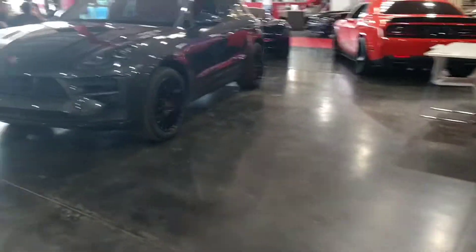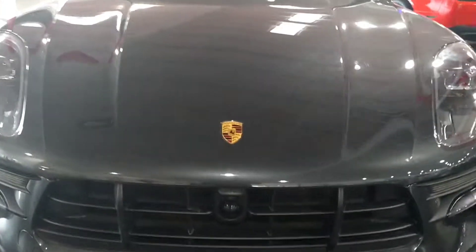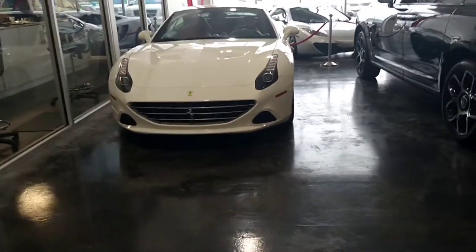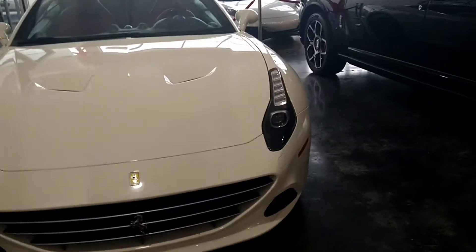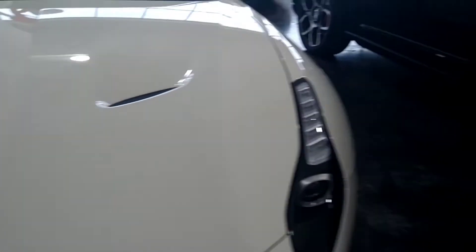We got a Porsche right here — there you go. And we got a Ferrari over here, I'm going to get this Ferrari over here.